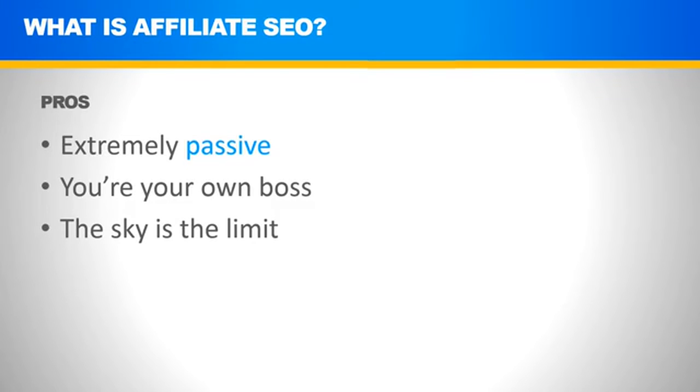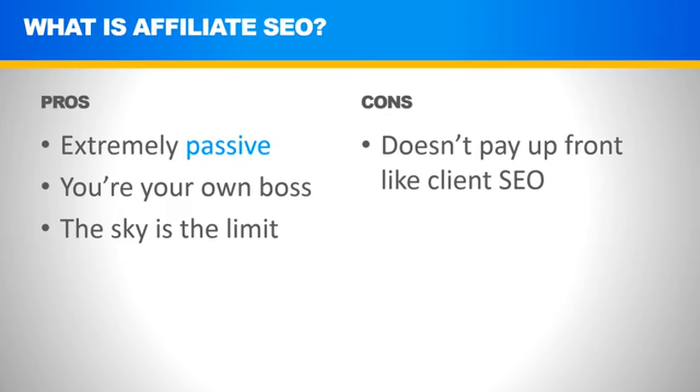Of course, there are cons as well. The number one con is it doesn't pay up front like client SEO. With client SEO, if you can rank websites, you pitch yourself to clients and as soon as you shake hands you're getting your $1,000, $2,000, or $3,000 up front to do the work going forward. With affiliate SEO, unfortunately, you're putting up all the money in the beginning to get the rankings — you're waiting for those rankings to get that payday later.